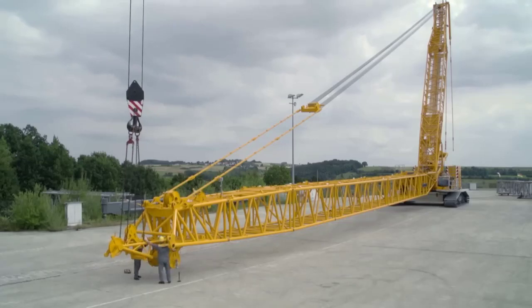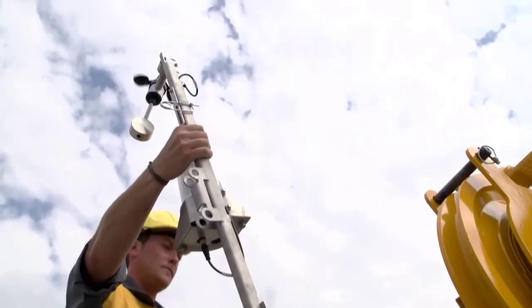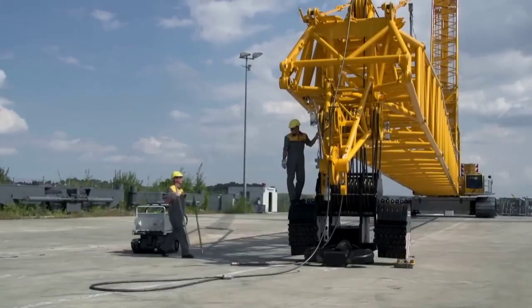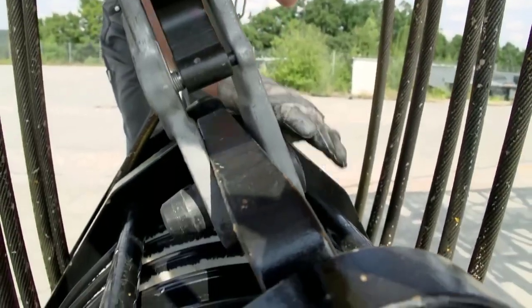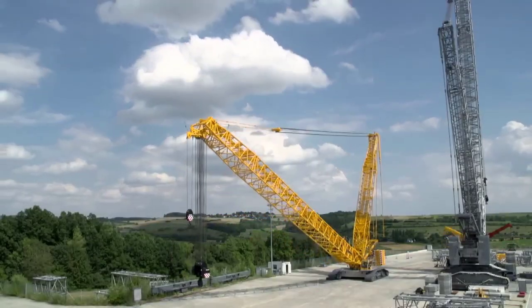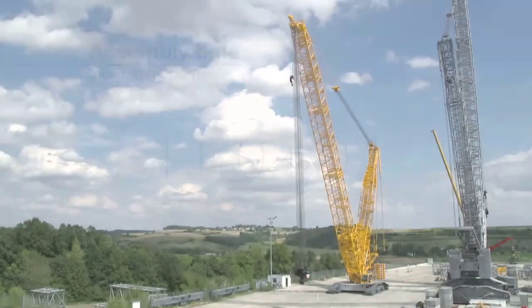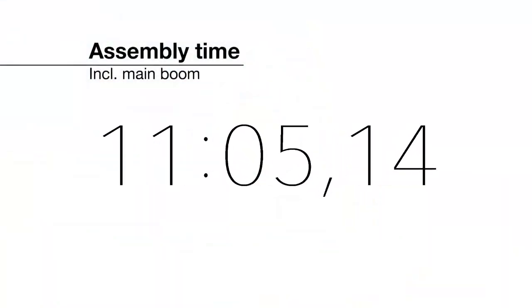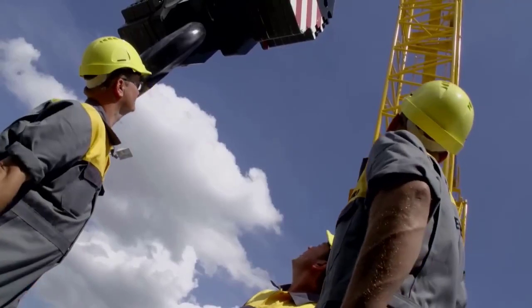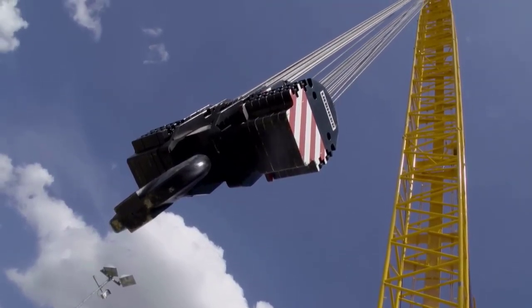Next, the crane's boom sections are meticulously assembled and connected, forming the towering structure that will enable the crane to reach impressive heights. Each boom section is precisely positioned and secured, with close attention paid to alignment and integrity. Once the boom sections are in place, the counterweights are strategically positioned to optimize balance and stability during lifting operations.